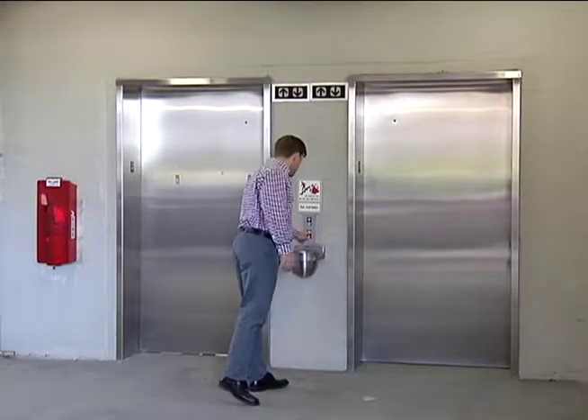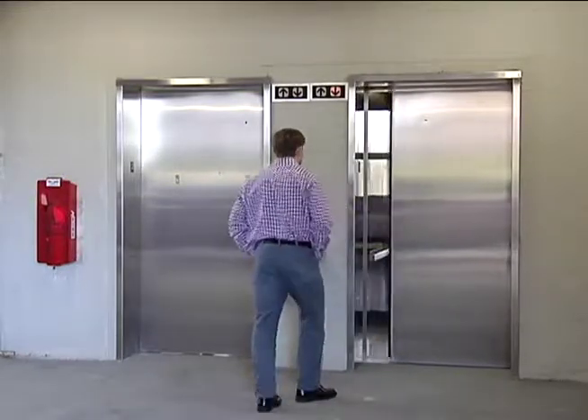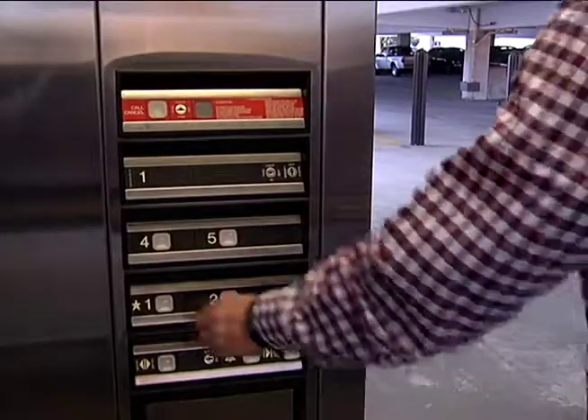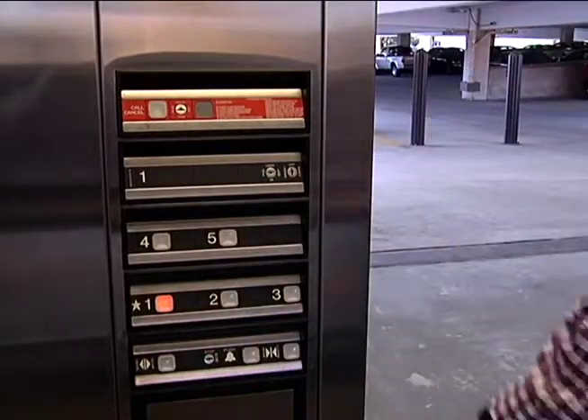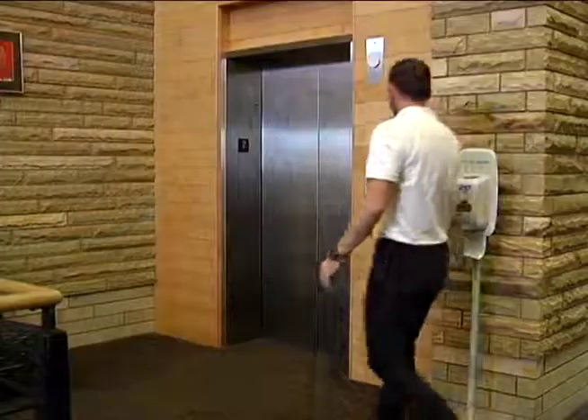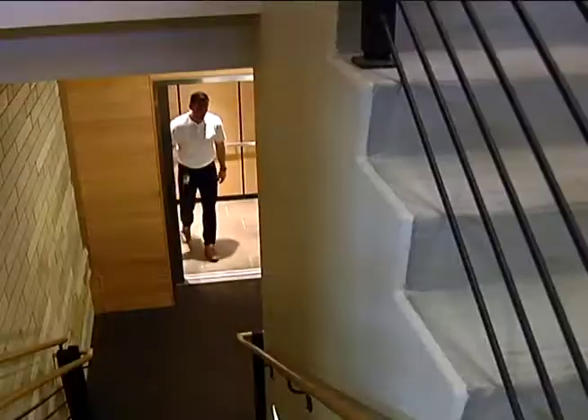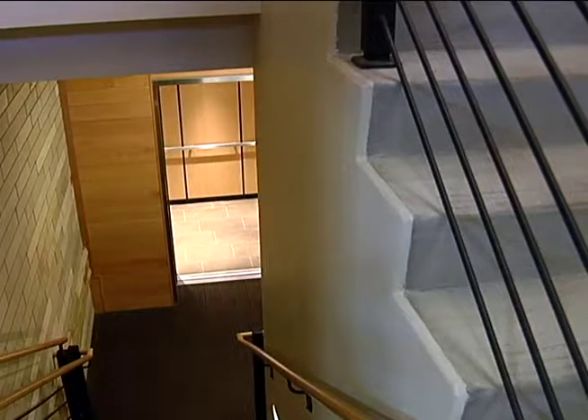Elevators, statistically, are very safe — and that's certainly true in Henrico as well. The safety issues that people have with elevators, more often than not, are the result of not using the elevator the way it was intended or designed to be used by the manufacturer. So as long as you're punching the buttons, getting on the car, and then getting off once you get to your destination, you should feel very safe on the elevator.